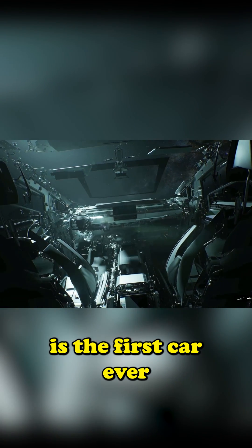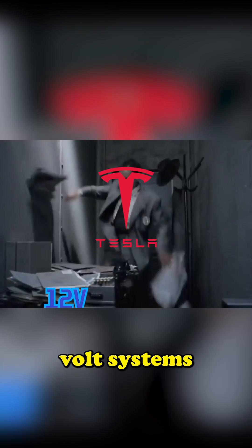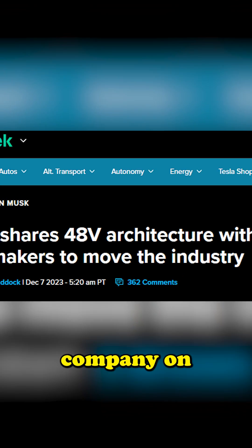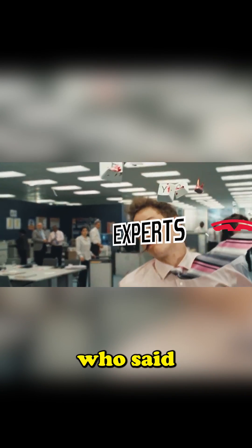Cybertruck is the first car ever to be 100% based on a 48-volt system. Tesla had enough of the 12-volt systems that everyone still uses, so much so that they decided to send a guide to every CEO of every other car company on how to design a 48-volt vehicle. It was a snub to all those experts who said the Cybertruck couldn't be produced on a mass scale.